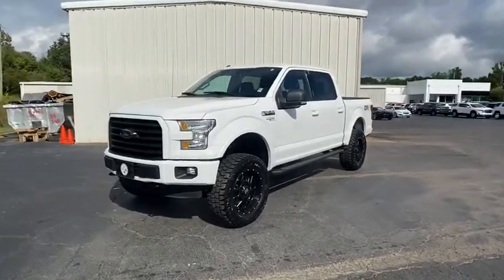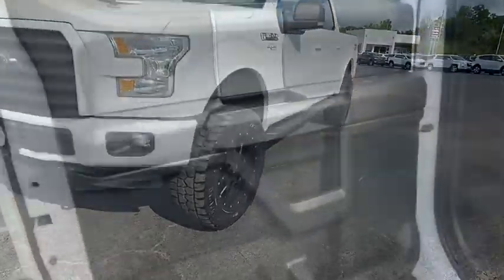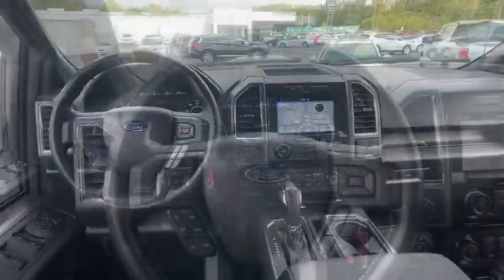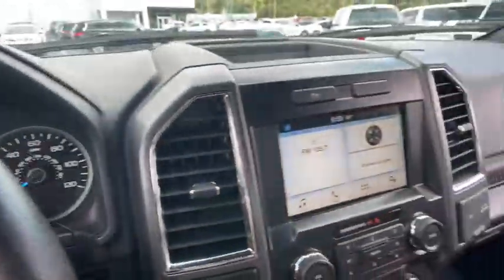Security system, power windows, electronic stability control, remote keyless entry, panic alarm, tachometer, brake assist, driver vanity mirror.